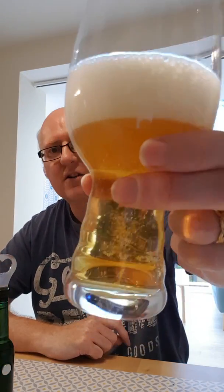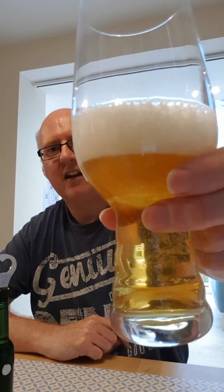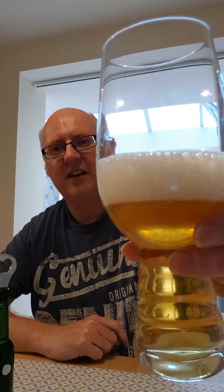Very nice aroma there. So let's pour a little bit. Now look at that — fantastic carbonisation. Looks very much as you would expect a lager to be: fizzy, lively, with a decent head there.